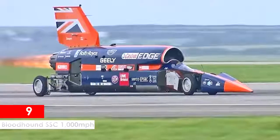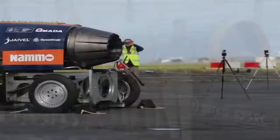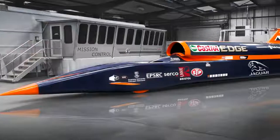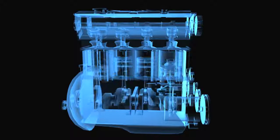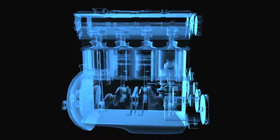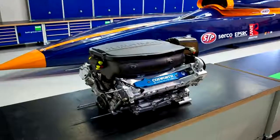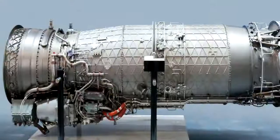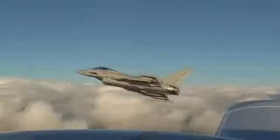Bloodhound SSC — 1,000 mile per hour. This jet-powered land speed vehicle was built with only one goal: to match or exceed 1,000 miles, or 1,609 kilometers per hour. It's equipped with two engines — an auxiliary power unit in the form of a 550-horsepower supercharged Jaguar V8 engine, which also drives the oxidizer pump for the rocket. At full power, the Bloodhound gets 21 tons of thrust from its Eurojet EJ200 jet engine, which was originally developed for the Eurojet fighter.